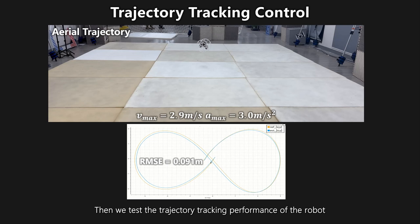We test the trajectory tracking performance of the robot. An H-shaped trajectory is executed in the aerial locomotion mode. The root mean square error of position error is 0.091 meters.